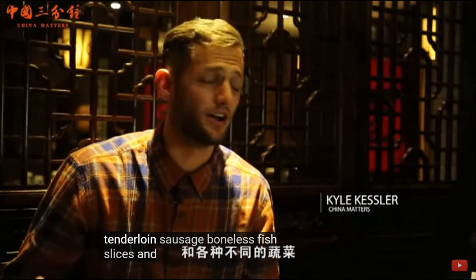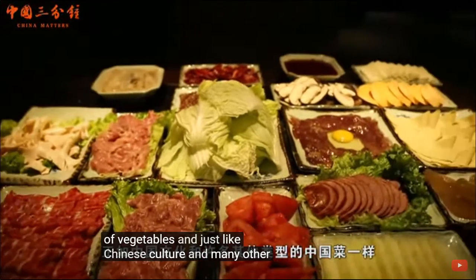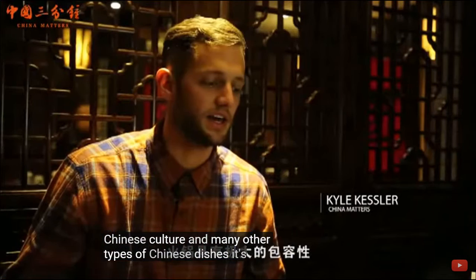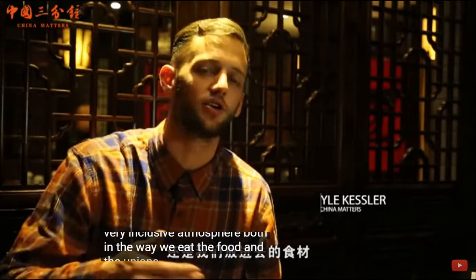You can also add boneless fish slices and all different kinds of vegetables. Just like Chinese culture and many other types of Chinese dishes, it's a very inclusive atmosphere, both in the way we eat the food and the ingredients we put inside.